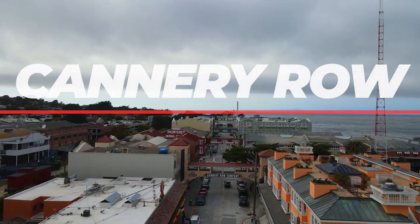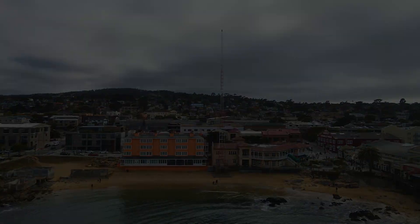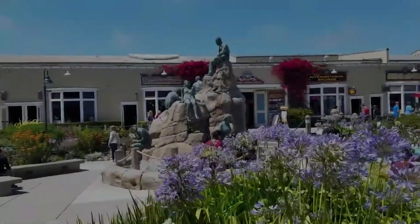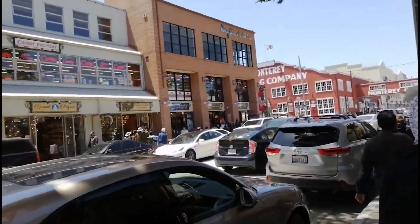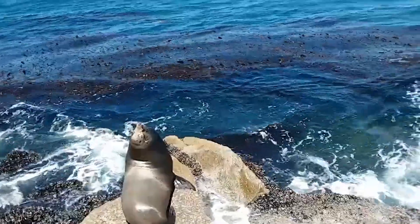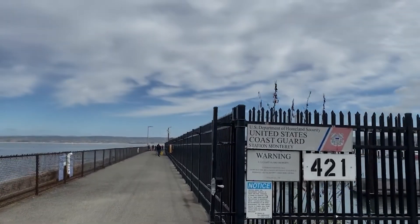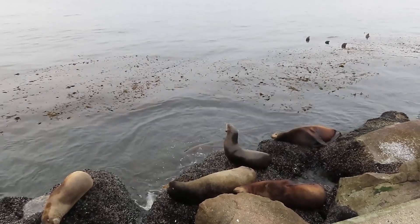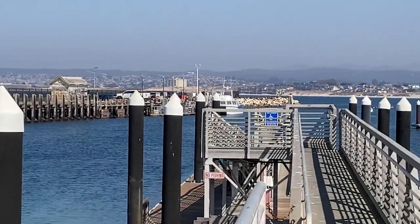Number 8: Cannery Row. Shopaholics, you are in for a treat on Cannery Row. This vibrant waterfront street, once home to sardine canning factories, has been transformed into a charming shopping district. Wander through independent boutiques and gift shops, where you'll find everything from unique home decor to stylish clothing. If you're eager to see more marine life, head to the Monterey Coast Guard Pier nearby — a prime spot for viewing sea lions and harbor seals, accessible without an entrance fee.